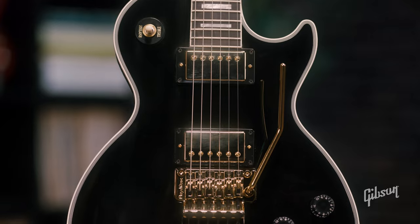In this video, we're going to take a look at a few highlighted models from the Gibson Custom Shop, featuring both the historic and modern collections.